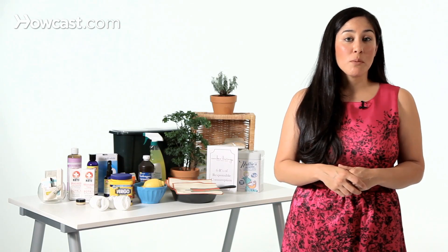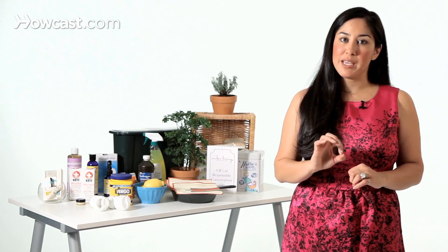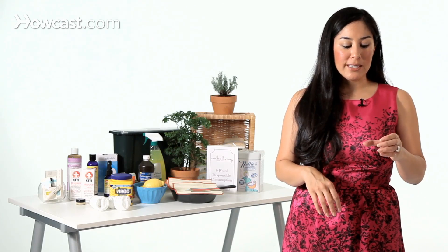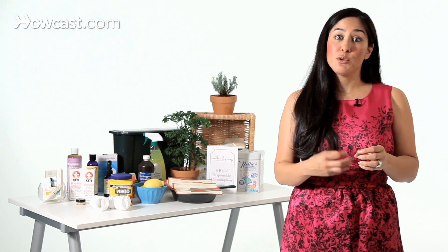BPA is also commonly found in the lining of most canned food goods. There are a few companies that have BPA-free linings, but the reality is that most metals are highly reactive. In order to keep your food from reacting with the metal, they have to add a plastic lining that typically has BPA in it, so it's leaching into your food. This is another good reason to avoid buying things in tin cans — maybe buy things in glass, or don't buy canned fruits and vegetables. Just buy fresh ones.